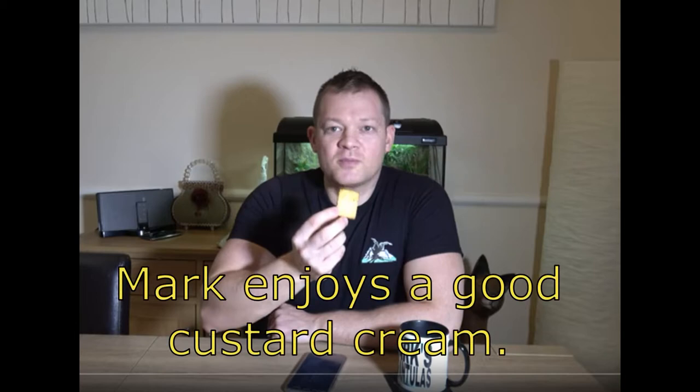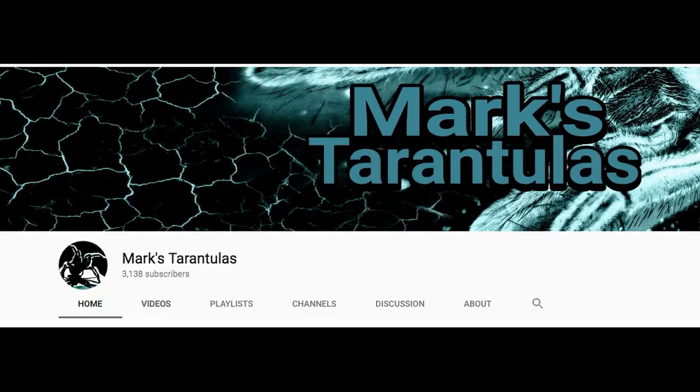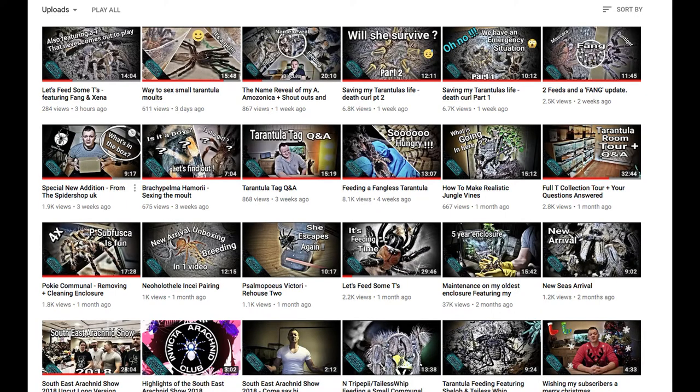This is a shoutout to Mark's Tarantulas. Mark enjoys a good custard cream, and so do his Ts — it's great they're on the same page. I hope you check out Mark's Tarantulas on YouTube and subscribe. He has a plethora of videos available and he's very helpful. He recently helped me with one of my Ts and I really appreciate it.